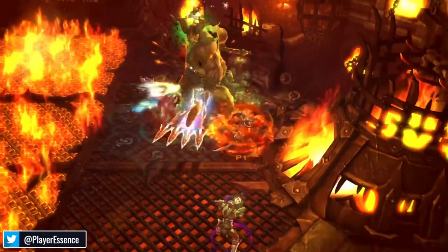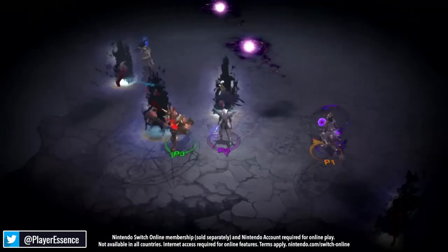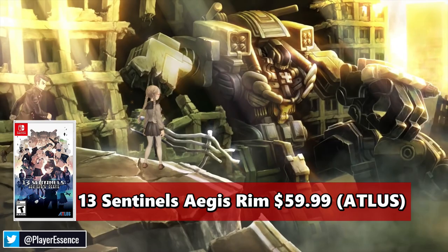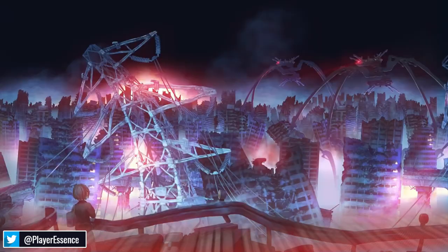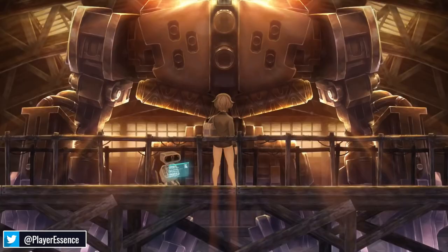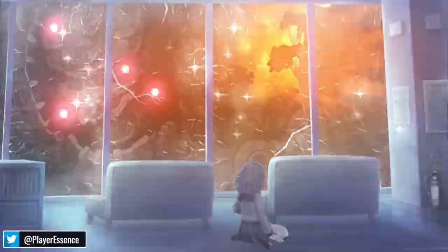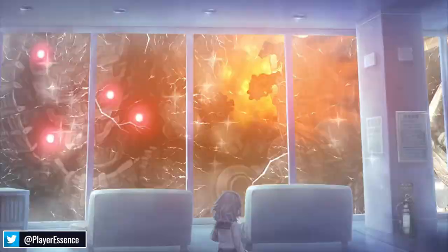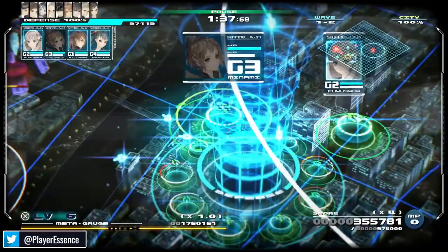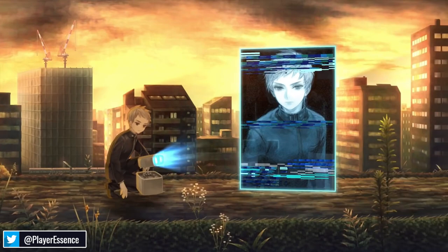Next up is a game that recently just launched, but you don't have to rush out and buy it right now. Still, it's worth having on your radar for price drops, and that is 13 Sentinels: Aegis Rim. Right now this game is $59.99 — it's Atlus and Vanillaware's latest Switch port masterpiece. I'm playing it myself; it's a super good game. Keep your eye on it especially around Black Friday, because Atlus games always tend to just be rare later down the line.